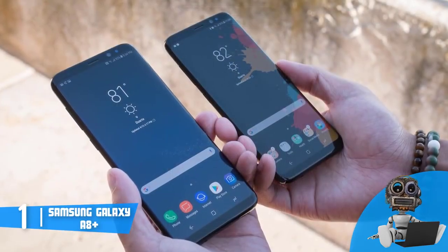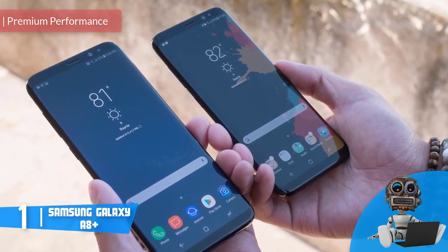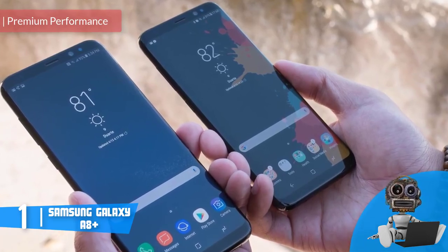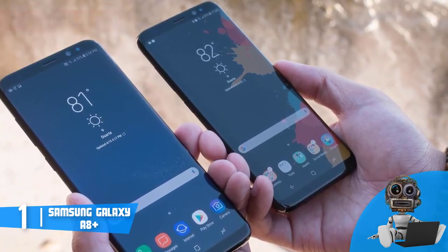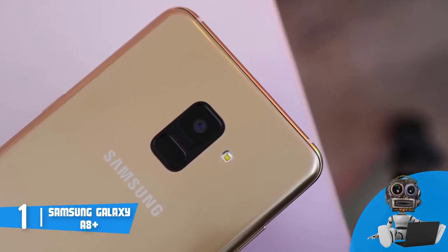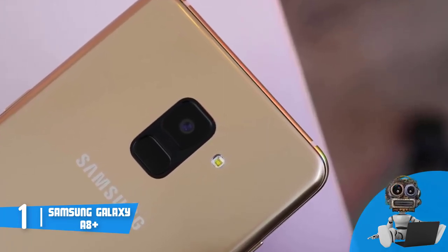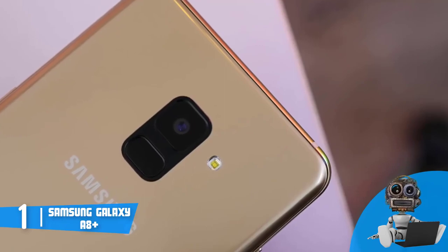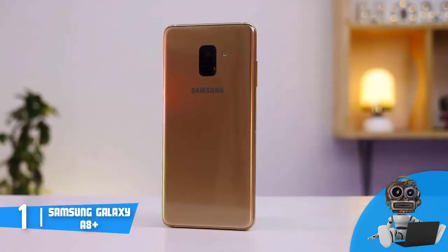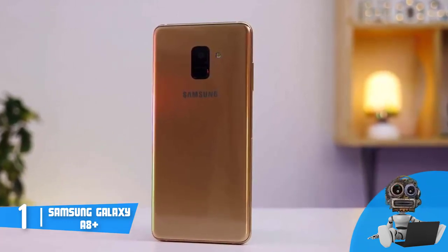And finally, at number 1, we have the Samsung Galaxy A8 Plus. The Samsung Galaxy A8 Plus is a real sensation, starting from its look, camera quality, and overall performance. Since it is a 2018 model, you will be in touch with the latest trends. From a design perspective, the A8 Plus boasts an orchid grey body, but you can also find it in black or gold, so choose the one that suits your taste best since each of them is fantastic in its own way.